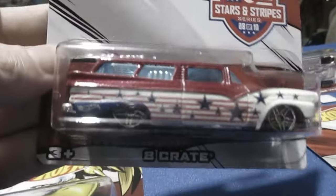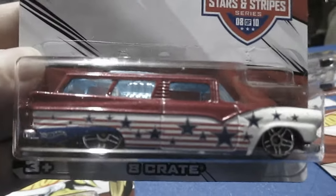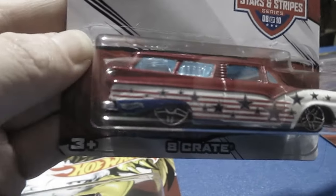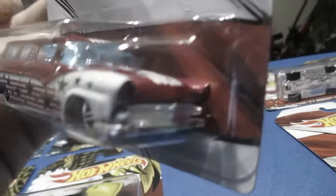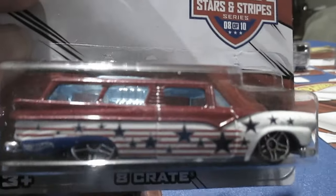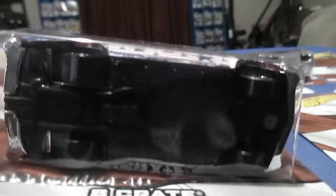Number eight. The Eight Crate. Now this one's got some stars and stripes on it too. Of course they do. Very nice choice of stripe work on all these. I really like the set — it's a great set.